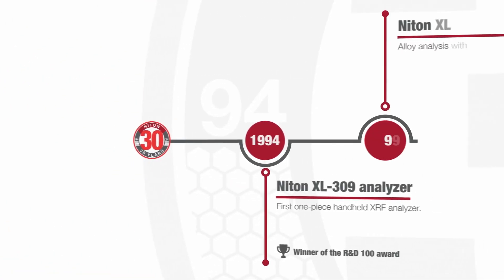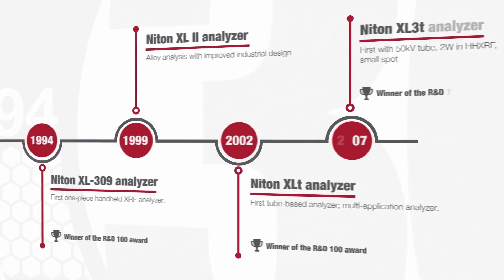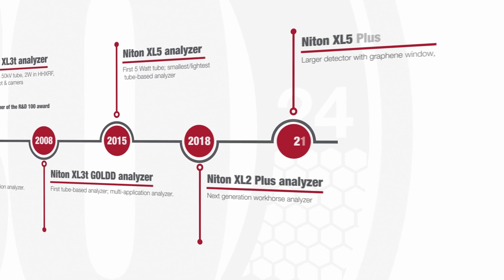Over the past 30 years, we have continued to innovate, winning multiple awards for R&D and design. Every step forward, every breakthrough, is driven by the needs of our customers.